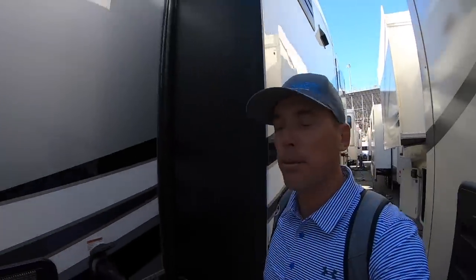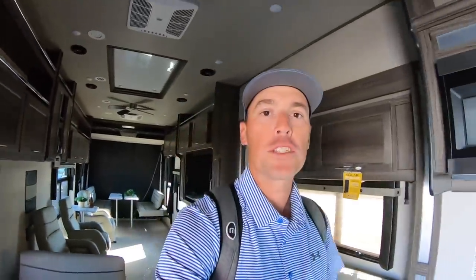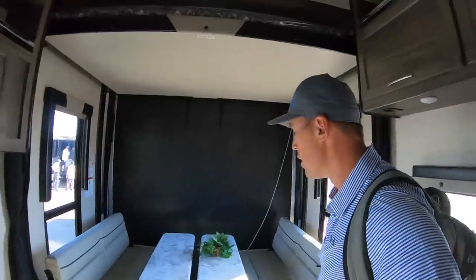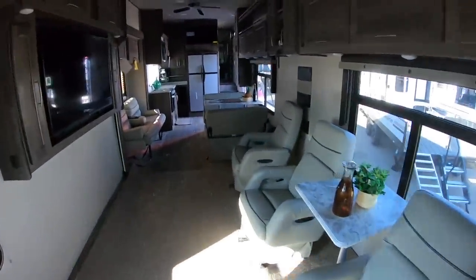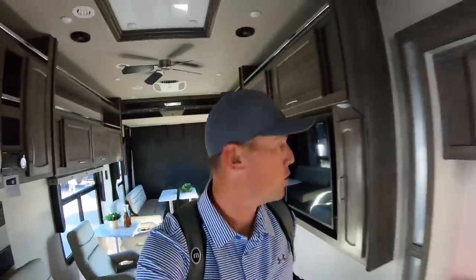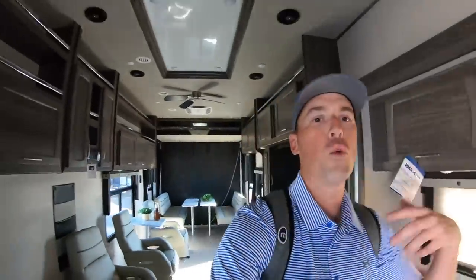The last few coaches I showed you were all fifth wheels — this is actually a fifth wheel toy hauler. It's a little dark in here but this is like a 30-foot garage. You can see the rear ramp back there and just a ton of open space. Look how tall the ceilings are — it feels like I'm in a gymnasium right now. You've got a huge TV and a bunch of recliners over here. It's a really cool wide open floor plan.